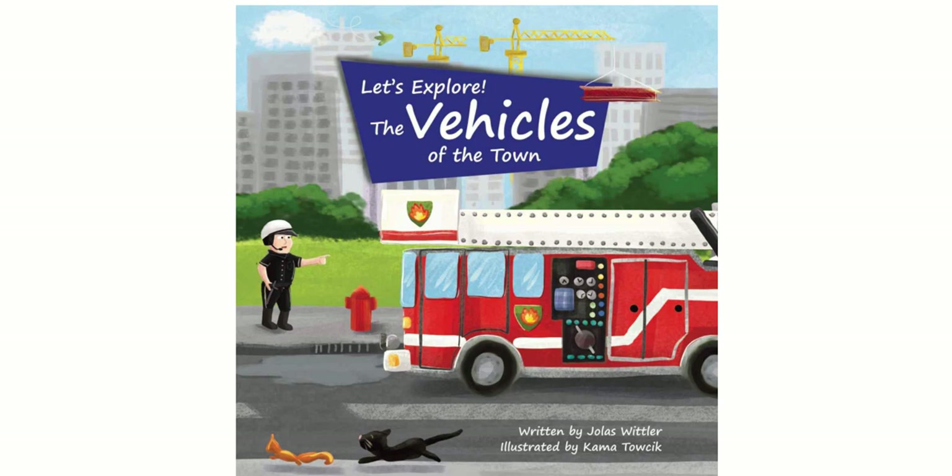Hello, this is Katherine from Accelerated Reader, reading books for you. Today, I will be reading Let's Explore the Vehicles of the Town, written by Jolas Whitler, illustrated by Kama Tosik.